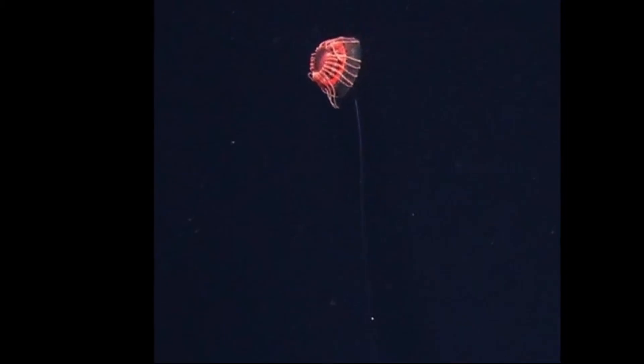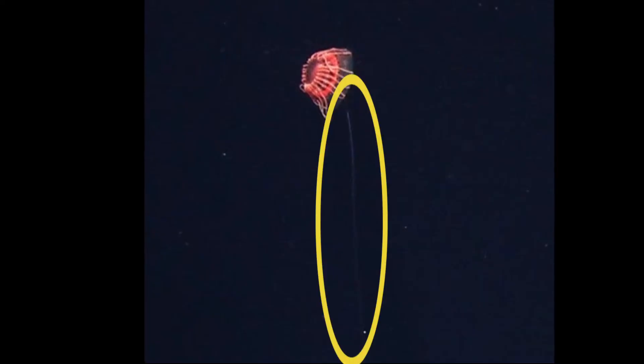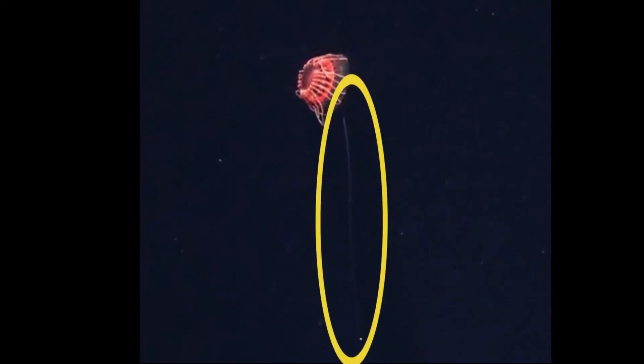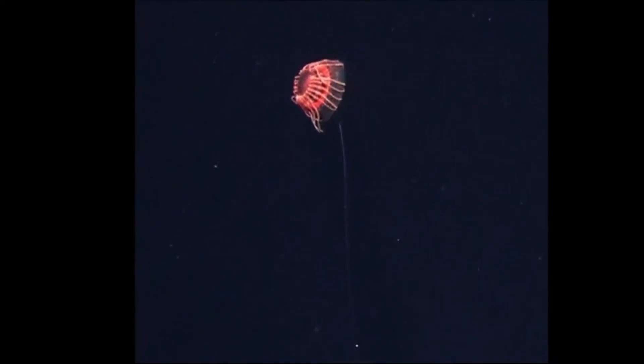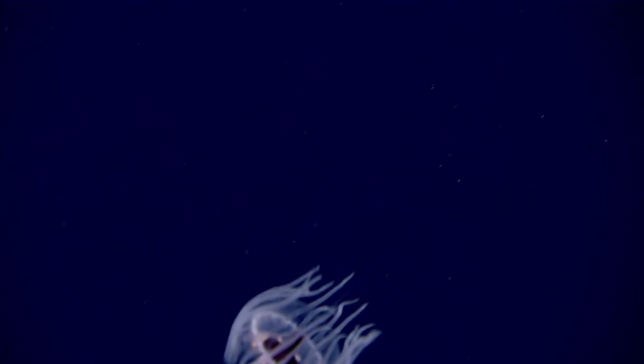Many species of deep-sea crown jellyfish are poorly studied, but they may exhibit many of the same behaviors as the Atolla jellyfish. Some do not appear to have a tentacle that is longer than the rest. Many species lack a full red body pigment. Since red light doesn't reach the deep ocean, the color red appears black, camouflaging these jellyfish from predators.